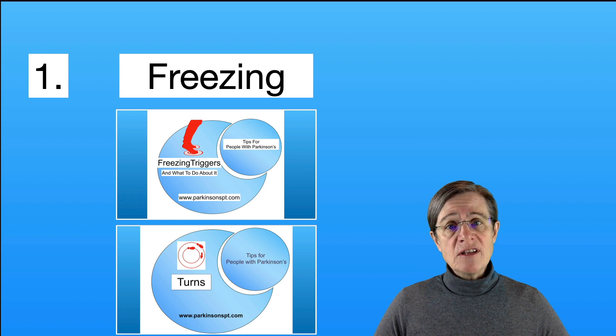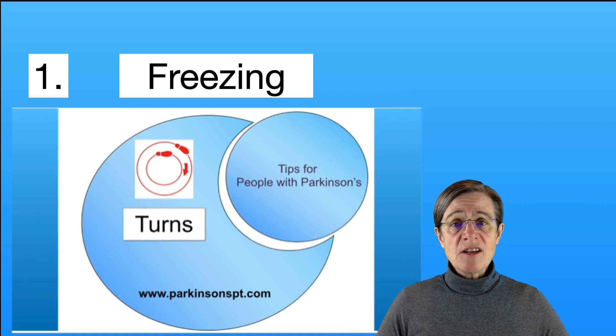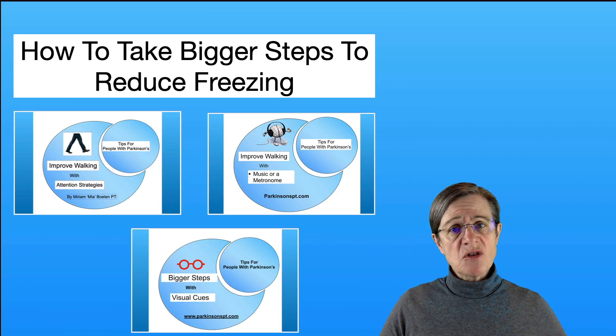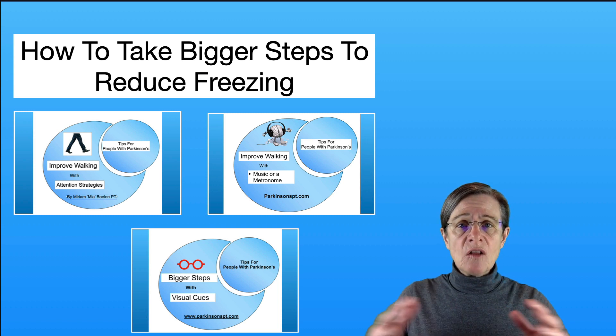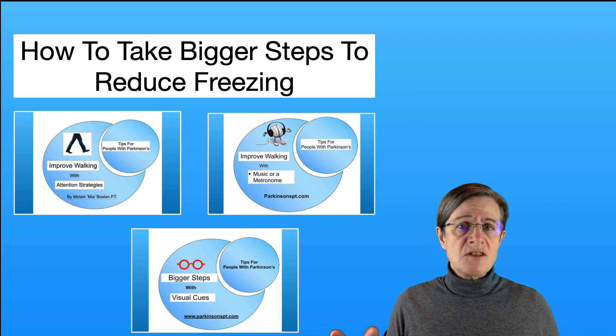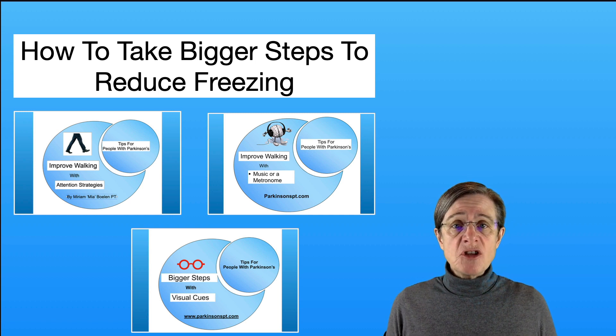The next video deals with turns. Turns can be problematic regardless of whether you're freezing or not, but it is more destabilizing if you do freeze. This video looks at how to turn so that it's easier and more stable. One of the most common characteristics that changes with walking in Parkinson's is the length of your step. Regardless of whether you freeze or not, you're taking shorter steps, and with freezing, shorter steps can feed freezing.